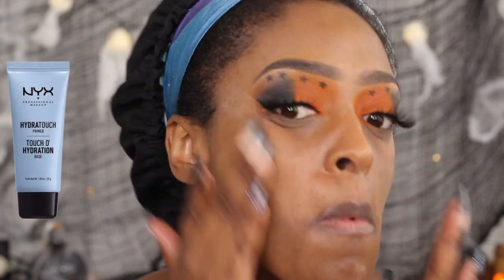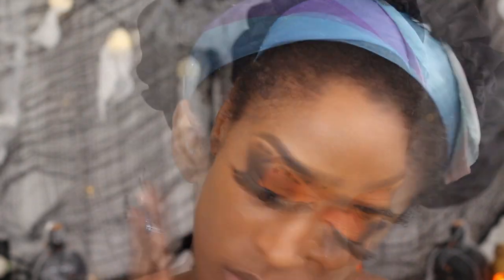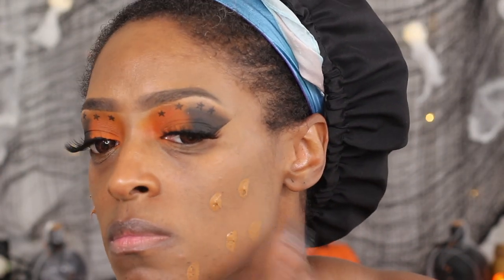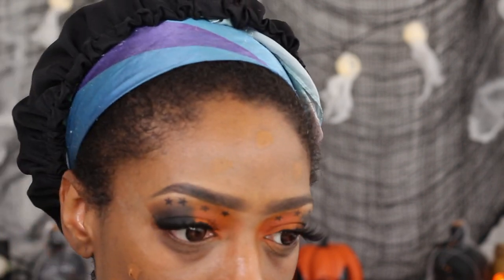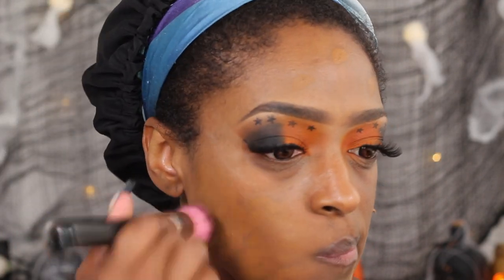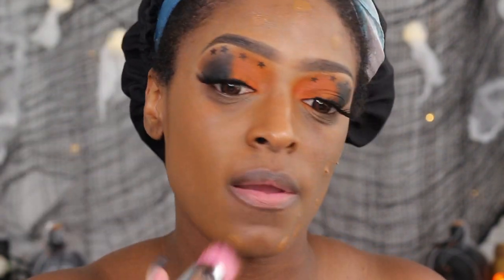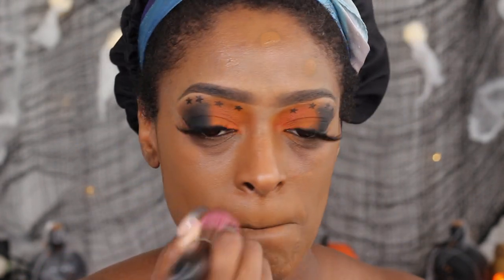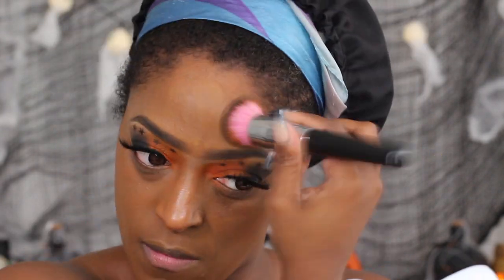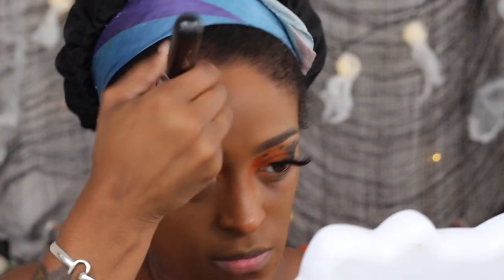I'm going to go in with my primer — this is the NYX Hydra Touch Primer — and apply it underneath my foundation. The foundation I'm using today is the Juvia's Place I Am Magic Foundation in the shade Gabon. You guys know this foundation is a banger. I love it — it's affordable and it matches me perfectly. I do like it better than the shade Burkina. If you guys haven't seen my reviews on this foundation, I'll have them linked in the cards.